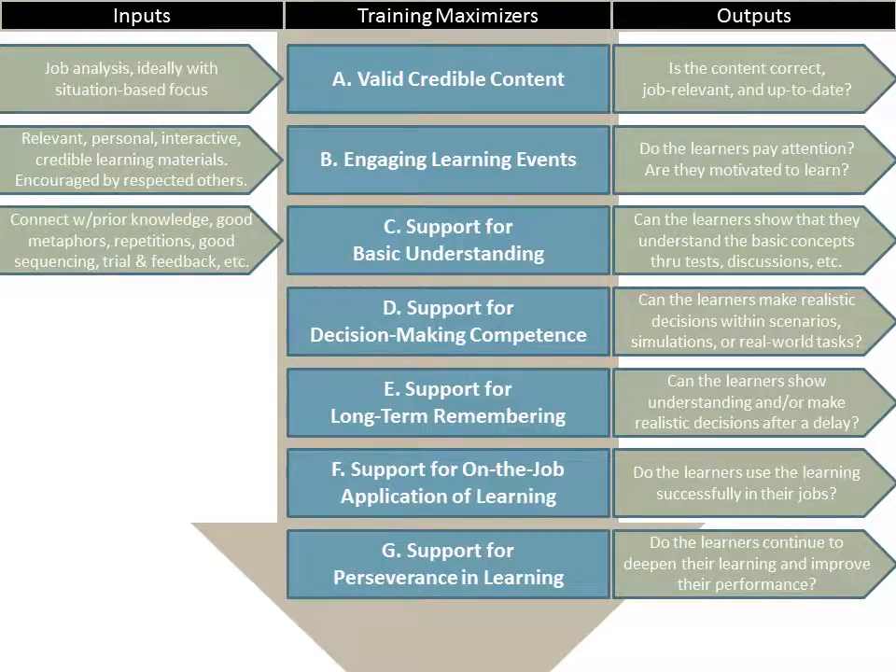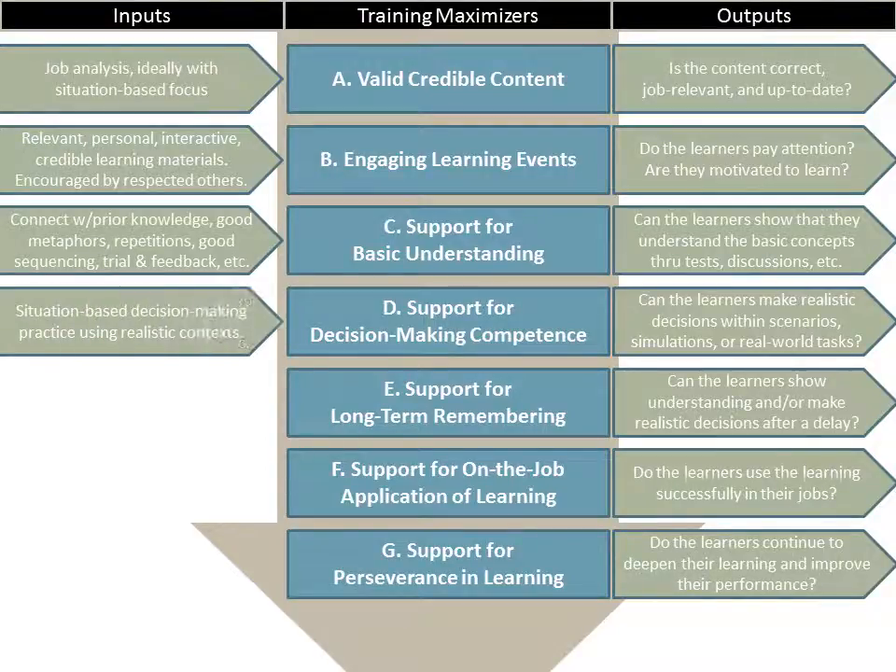To support basic understanding, we need to make sure we connect with our learners' prior knowledge, utilize good metaphors, repetitions, good sequencing, trial and feedback, etc. There's no way that in this simple model we can show everything we need to do — these are just some of the main things. To support decision-making competence, we need to use situation-based decision-making practice using realistic job context.